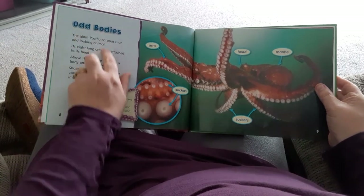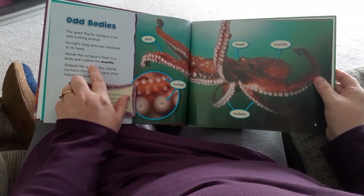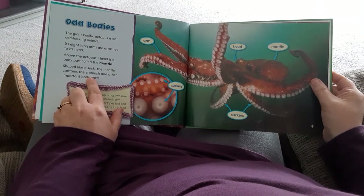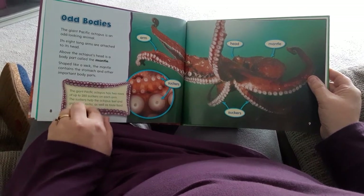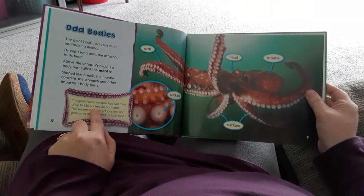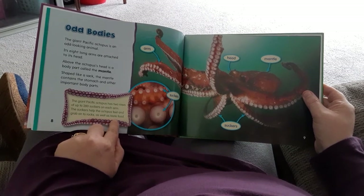Odd Bodies. The Giant Pacific Octopus is an odd-looking animal. Its eight long arms are attached to its head. Above the octopus's head is a body part called the mantle. Shaped like a sack, the mantle contains the stomach and other important body parts. The Giant Pacific Octopus has two rows of up to 280 suckers on each arm. The suckers help the octopus feel and grab onto rocks, as well as taste food.